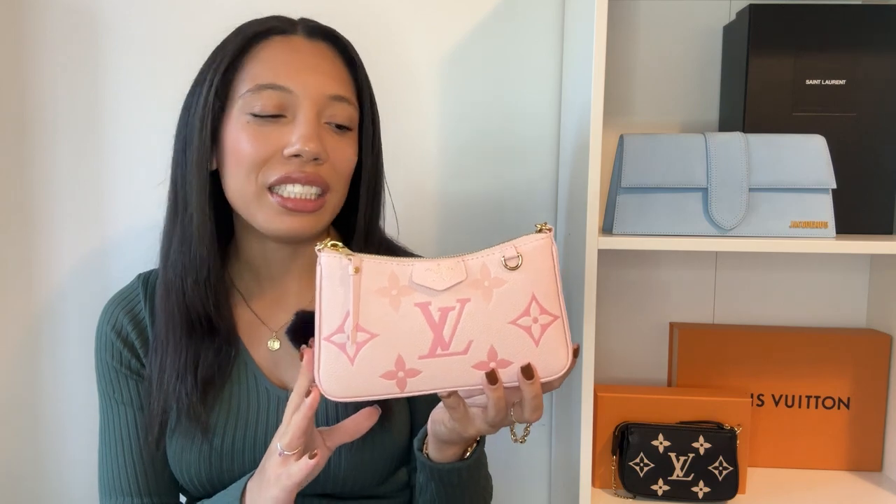Do I still use this handbag all the time? I wouldn't say that. It does get used and it is in rotation, but I wouldn't say this is my top used bag. However, the uniqueness of this beautiful print is the reason why this is my favorite piece. The colorway to me just is unmatched.